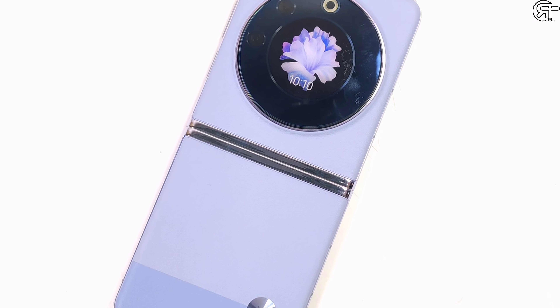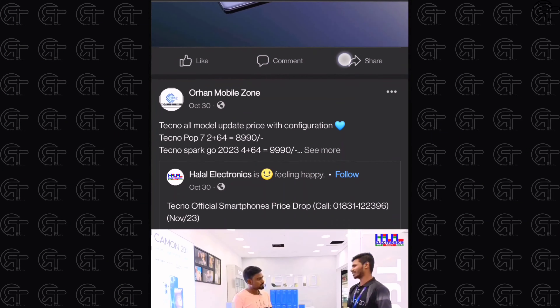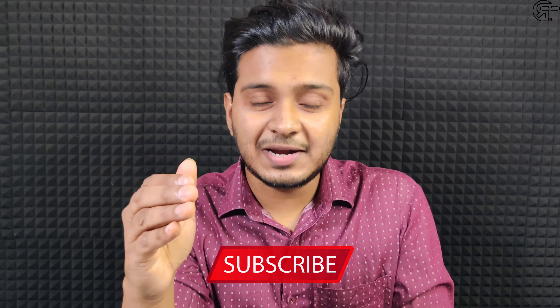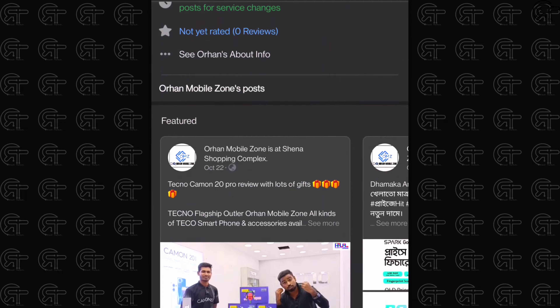In Bangladesh, the official price is 8,999. You can purchase this smartphone from Rohan Mobile Zone, and our channel has a great discount available. The official store address, phone number, and all details are in the video description.